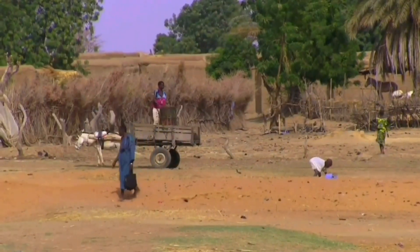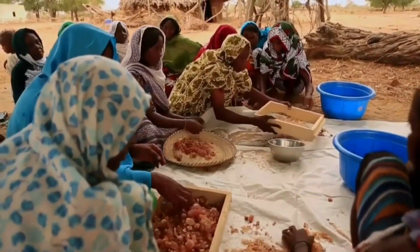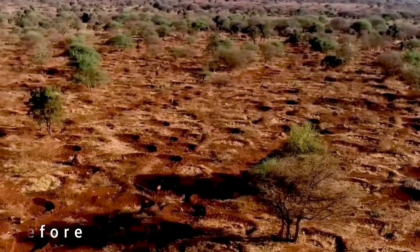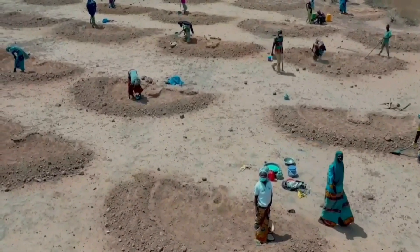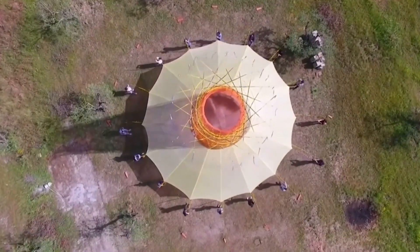Without water, humans can only survive for around 3 days, so for the people who live in these conditions, they have to get creative. You won't believe some of these incredible desert water technology innovations that we're going to take a look at in this video — from some ingenious ancient methods that are still being used today, to the latest in modern innovations.